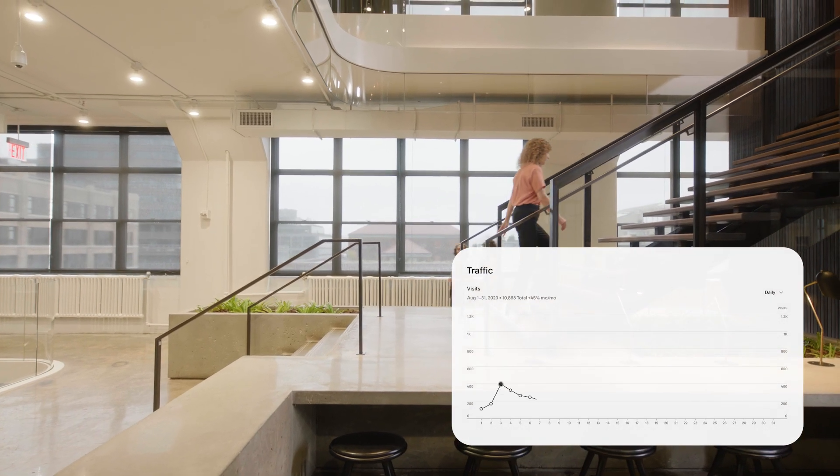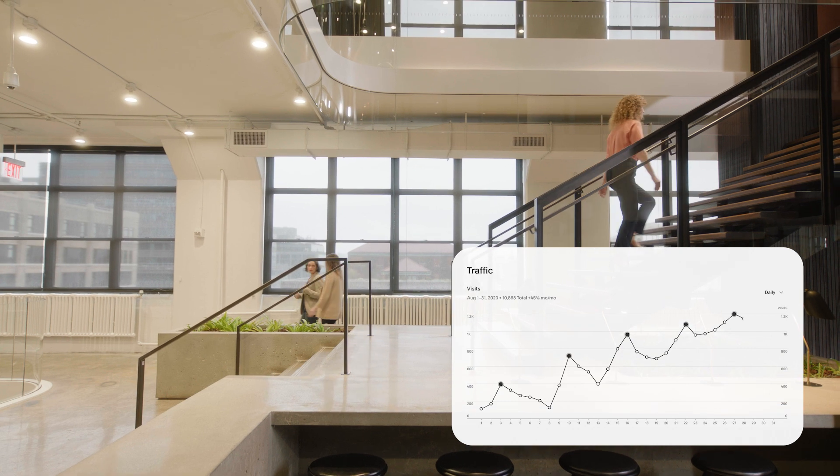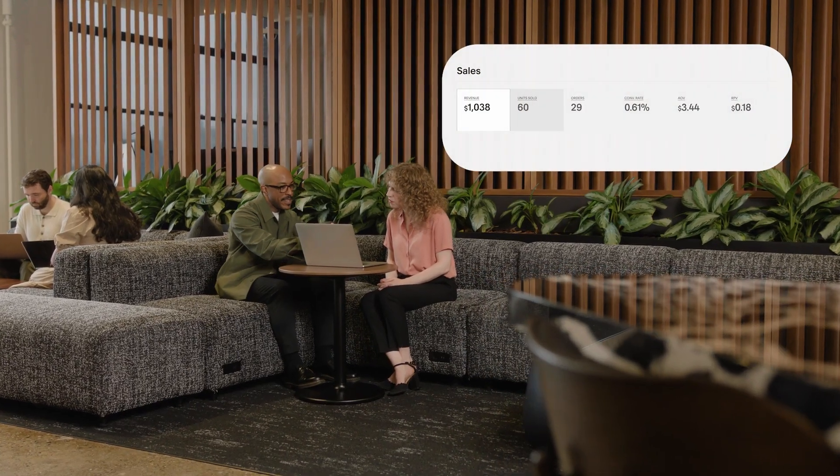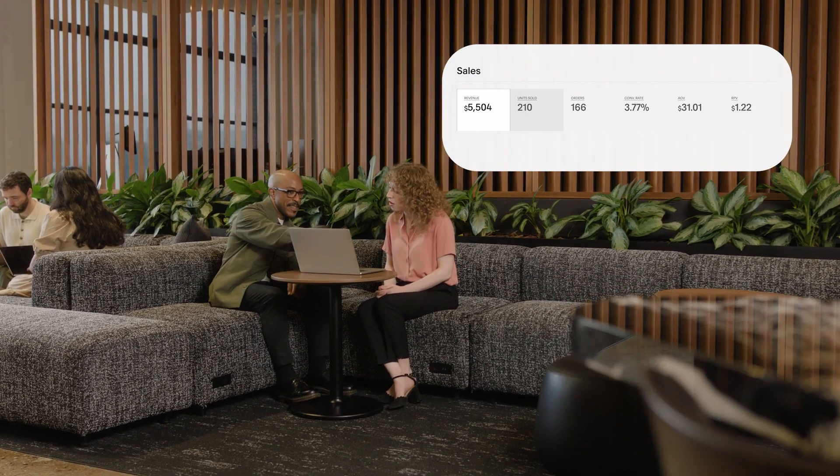See how your sites are performing with built-in analytics, helping you optimize your efforts. But don't do it alone. With Squarespace Enterprise, you have a dedicated Account Manager — someone who knows your business goals and helps you accomplish them.